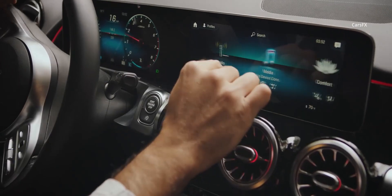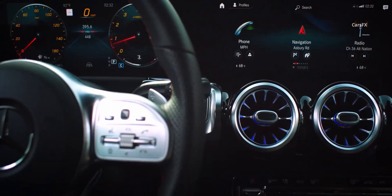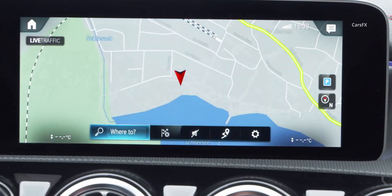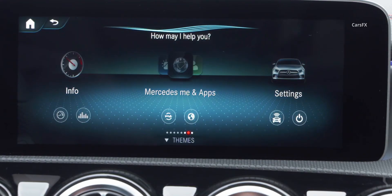The MBUX includes standard Apple CarPlay and Android Auto, with an available setup that merges the infotainment screen and digital instrument cluster into an almost seamless long horizontal screen. The functionality of MBUX is the best in its class, and you are sure to be impressed by its stylish graphics and responsiveness.